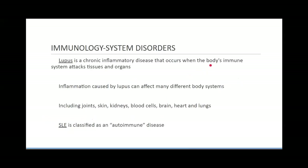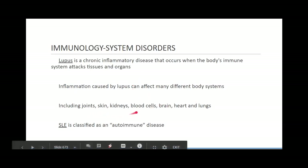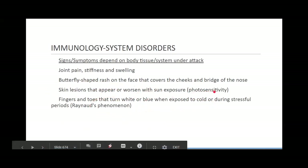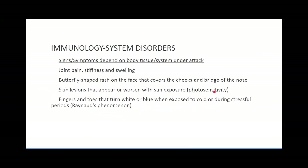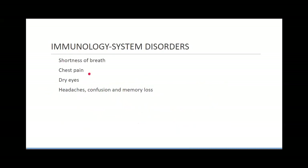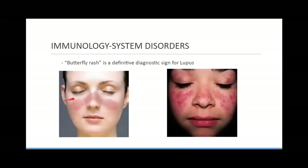A couple of disorders affecting the immune system: lupus is a big one. Lupus is kind of the forgotten autoimmune disease because AIDS has taken the forefront. It causes inflammation of the joints, skin, kidneys, blood cells, brain, heart, and lungs. Symptoms include joint pain, stiffness, swelling, and a famous butterfly-shaped rash on the face. Skin lesions can worsen with sun exposure — photosensitivity. Fingers and toes turning white or blue in cold or stressful periods is called Raynaud's phenomenon.